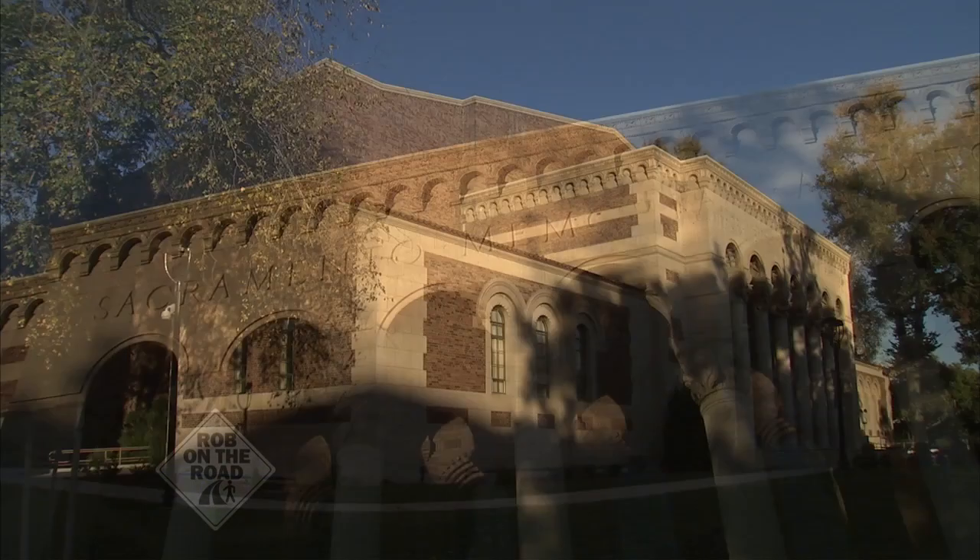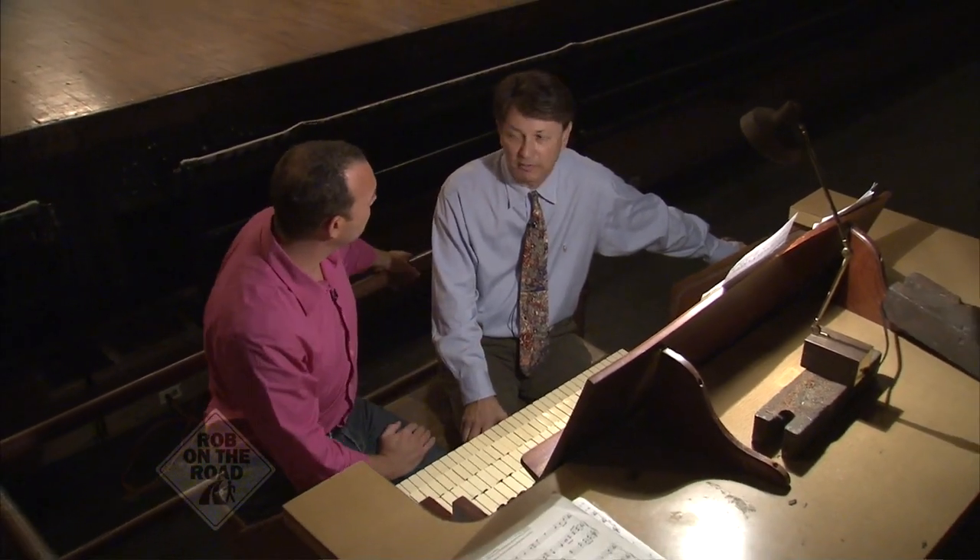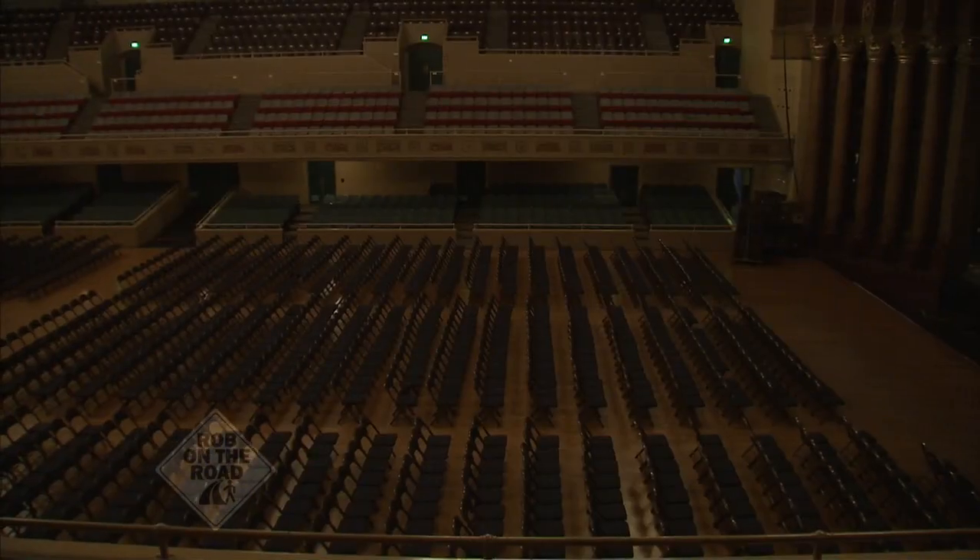That's correct. And there are not many organs from that era in auditoriums still around. You said there's less than a dozen? That's correct — there's probably about seven in their original condition that are still left.